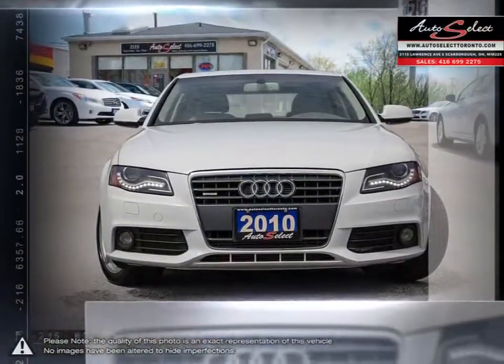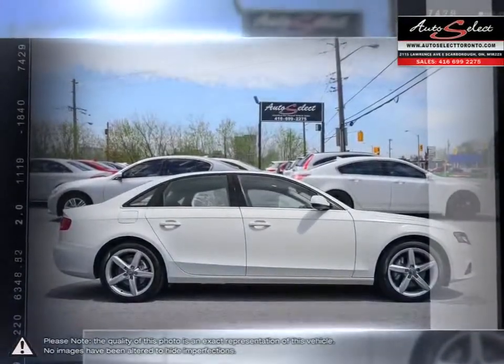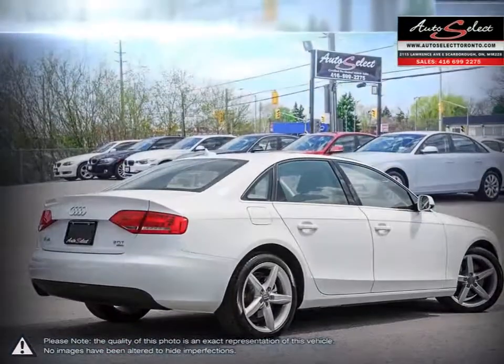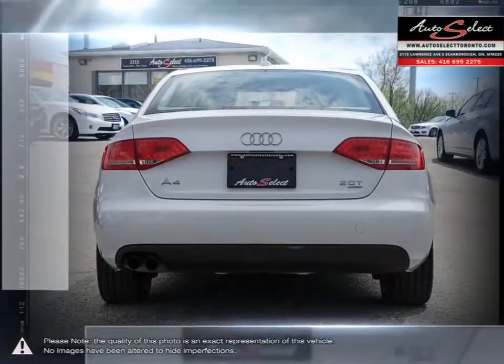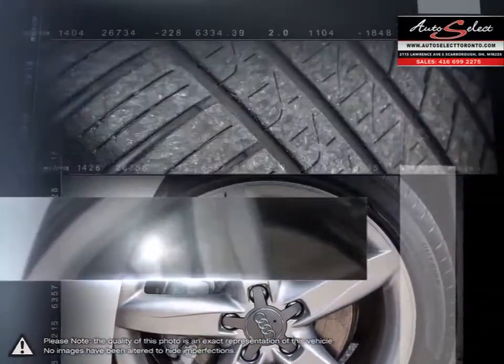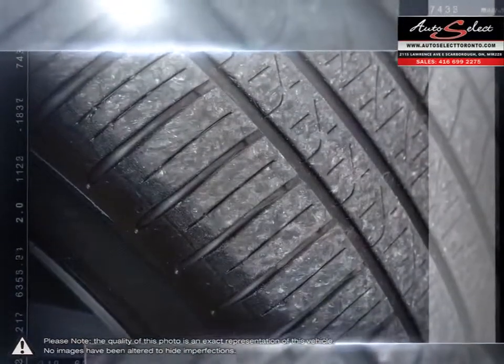The exterior boasts the familiar Audi styling that is continuously attractive and sharp, but the design of its elegant interior and high quality build is the main draw of this luxury vehicle. The A4's sophisticated and refined cabin creates a comfortable and luxurious feel with plenty of head and leg room.